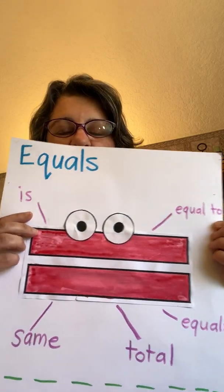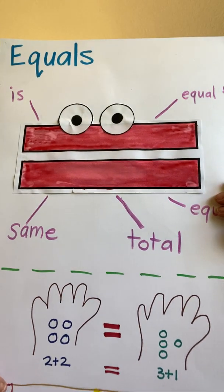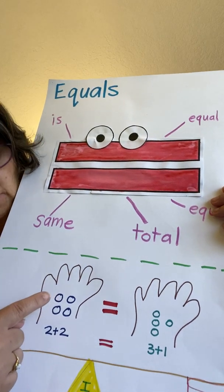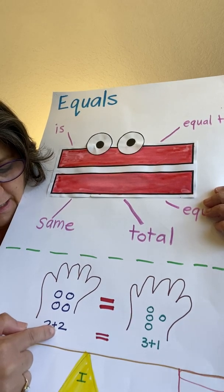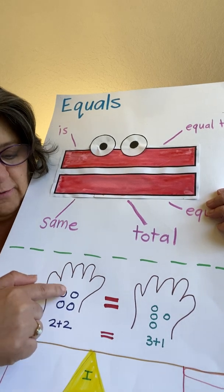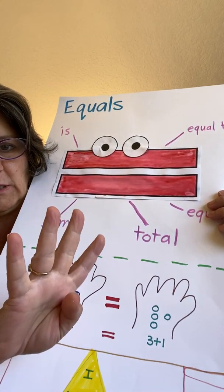Mrs. Kinkley has a picture down here. Do you see this picture? How many dots do I have here? One, two, three, four. I have two plus two. How many is that? Let's count them: one, two, three, four. Two plus two is four.